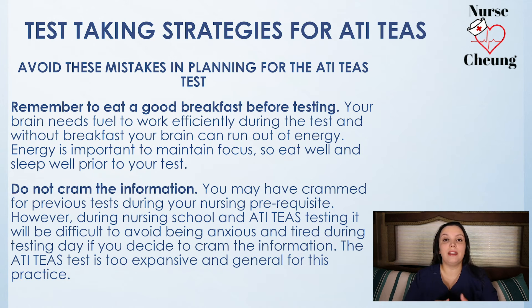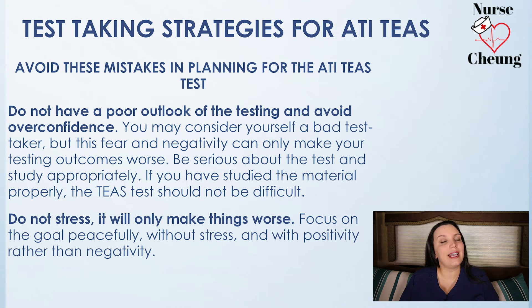Do not cram for this test. If you cram, you're probably not going to do well. The TEAS test is very broad and expansive — it's a general practice of questions, and you really need to understand the information, not just memorize it. The first time I took the TEAS, I failed it because I tried to cram, and it was a big mistake. I also went in extremely overconfident — I walked in thinking I had it, and I ended up failing miserably. So respect the test, know it's going to be difficult, know you have to truly prepare, and don't be overconfident.